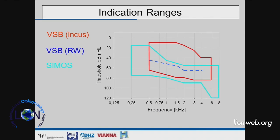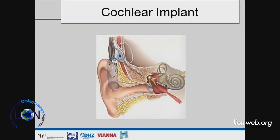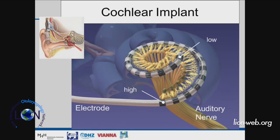Summarizing the indication ranges for acoustic implants: the Vibrant Soundbridge covers incus and round window coupling; the MET covers a wider range; and the DACI has no limit in terms of amplification, but is limited by cochlear reserve — once the average threshold is around 80 dB, one should not overuse it. When patients are not candidates for mechanical stimulation alone, the cochlear implant is the treatment of choice.